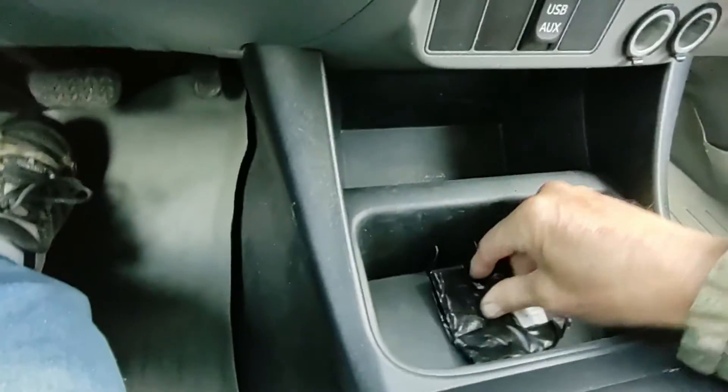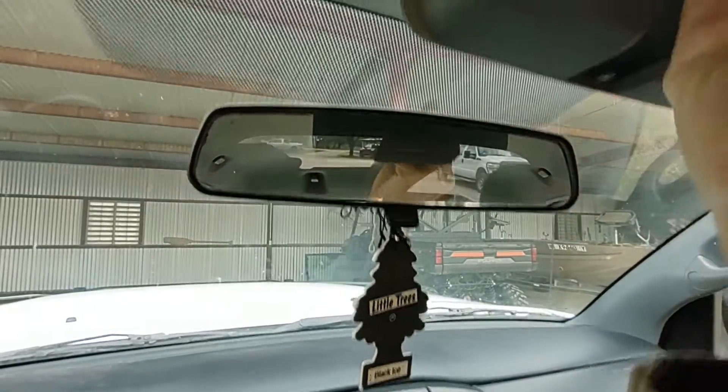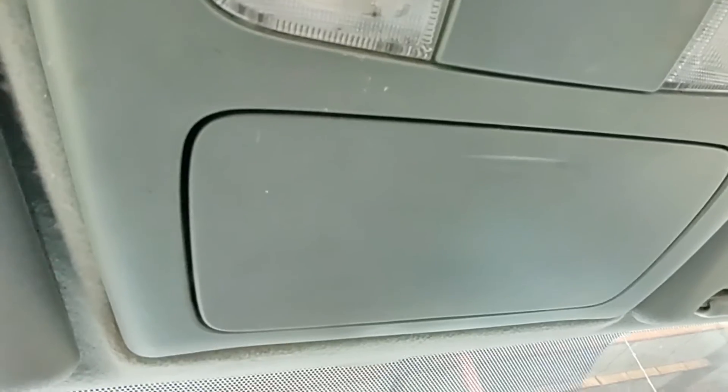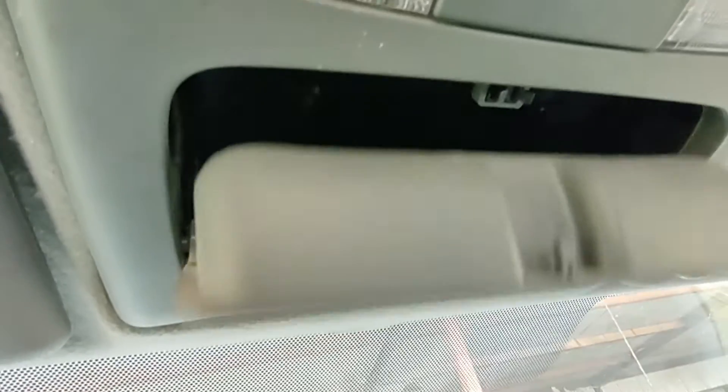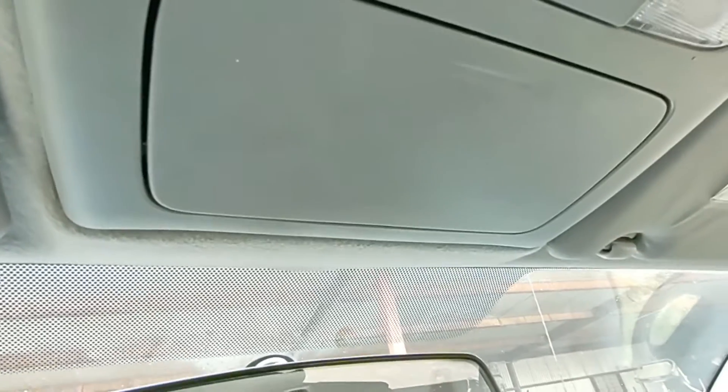Basically, what's involved in repairing it is just pushing the new latch up into the holder. It's got little tabs on the side, so it doesn't really matter which way it goes in. And once you've done that, you're back to full and good operation. About the easiest fix you'll ever make on your Toyota pickup truck.